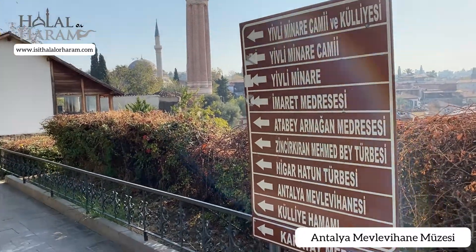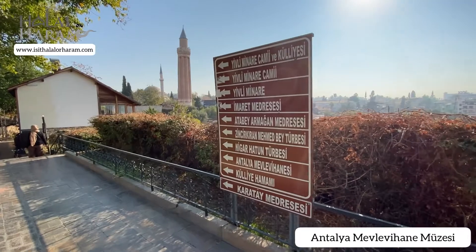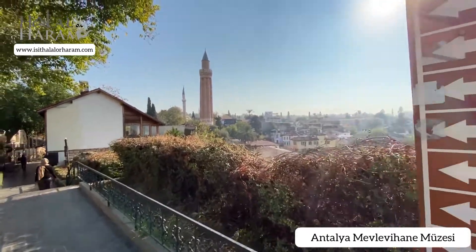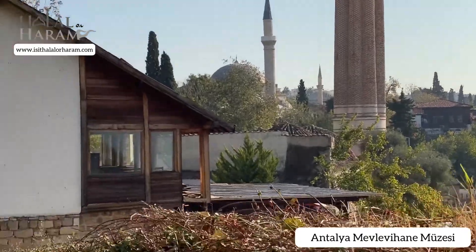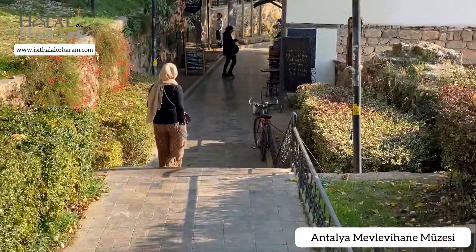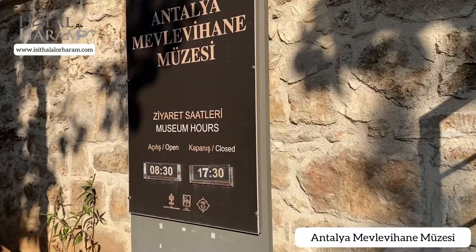Hi everyone, this is a video on the Antalya Mevlana Müzesi, which is basically the museum in the old town. You'll see it with the mosque with the three minarets close to it.